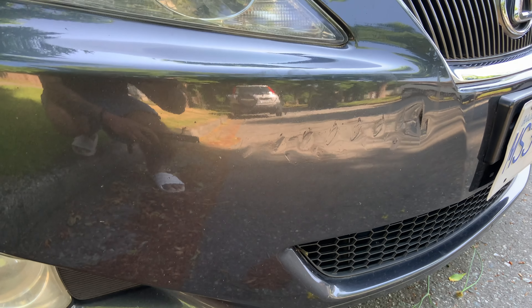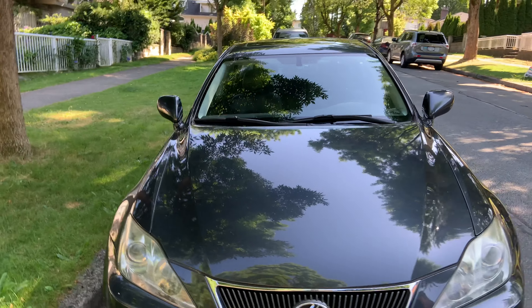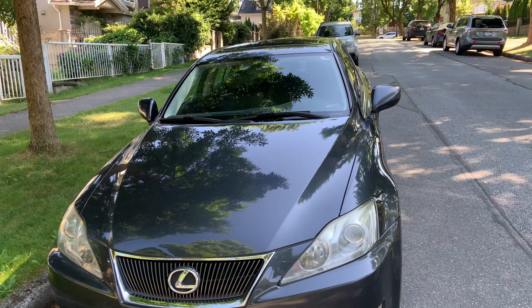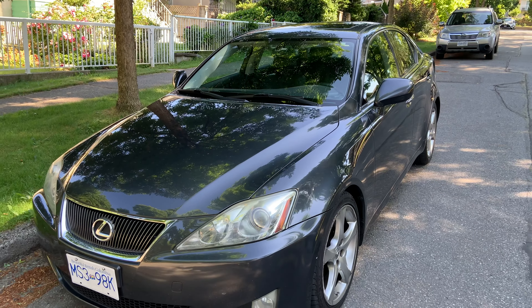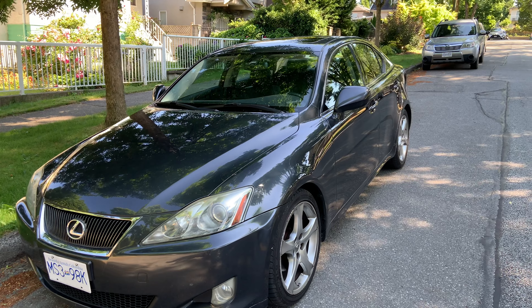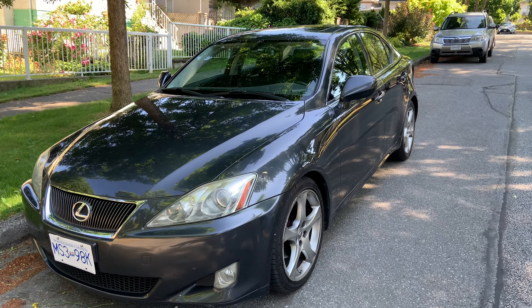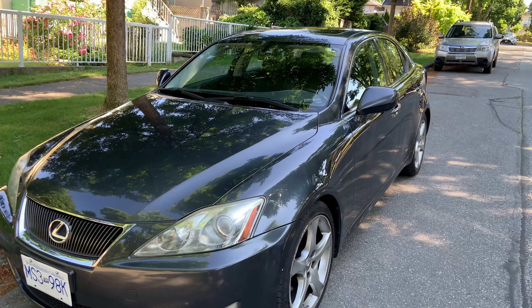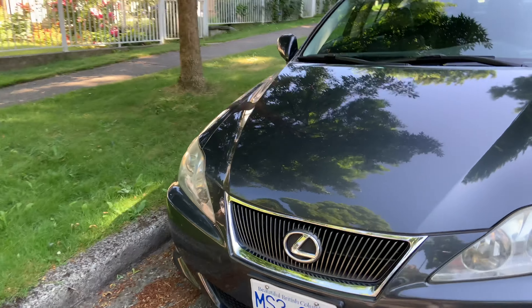I'm so pissed off. You guys know how much I love this Lexus, right? There are two things I pride myself on: first, although it's approaching 16 years old, there has never been one single check engine light or check transmission light — never one issue. Second, the Carfax was clean. So today I take my car out to get a wash and I notice at the front someone hit it.